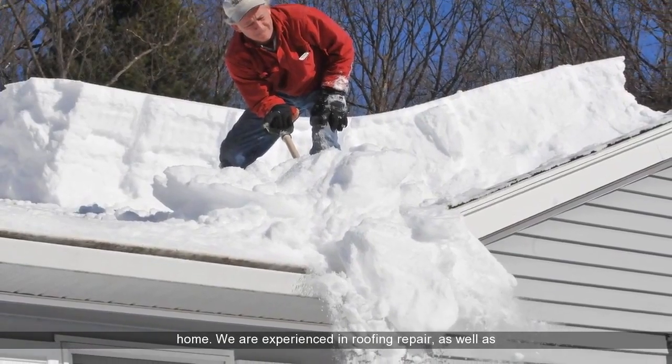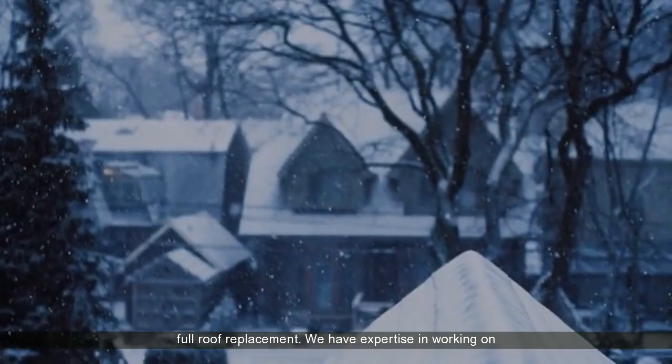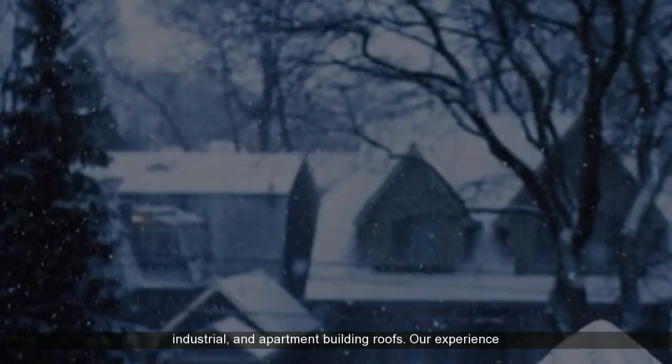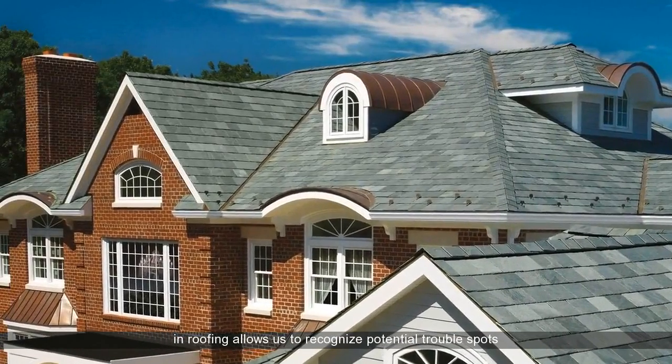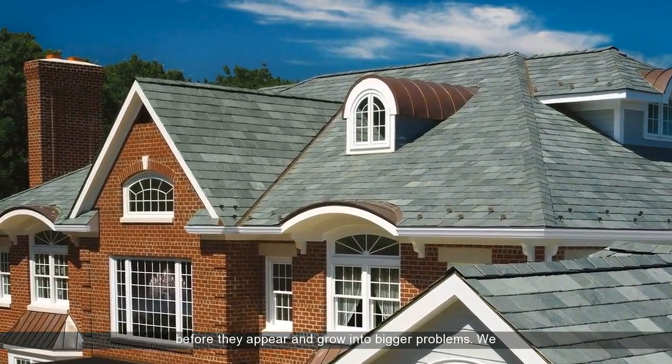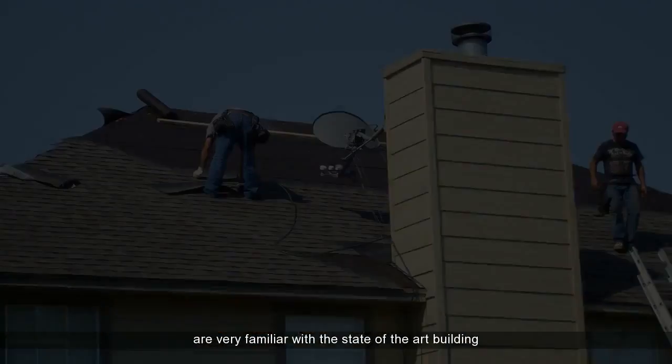We are experienced in roofing repair, as well as full roof replacement. We have expertise in working on residential, single-family homes, as well as commercial, industrial, and department building roofs. Our experience in roofing allows us to recognize potential trouble spots before they appear and grow into bigger problems.